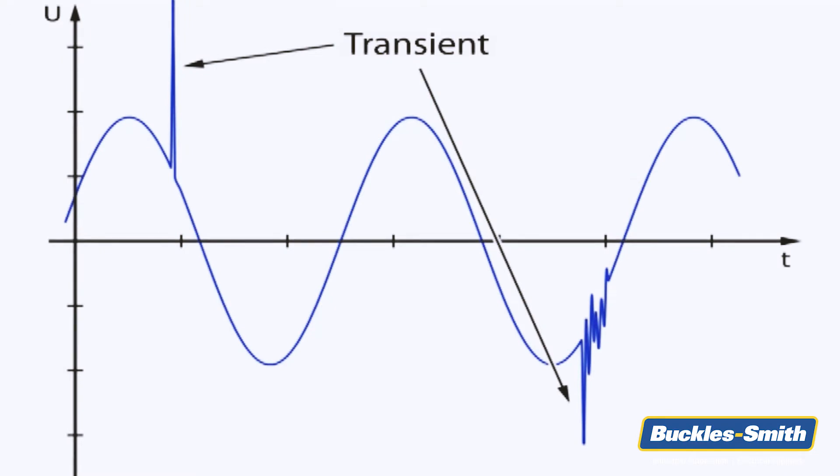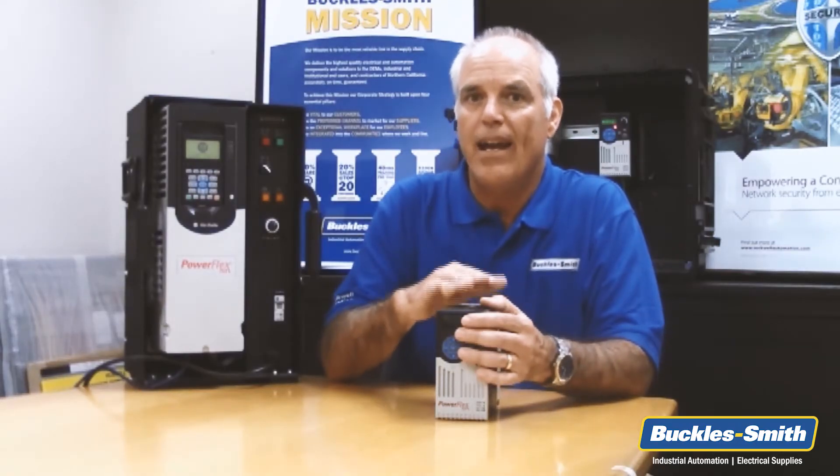These transients happen so quickly that you can't monitor them with standard voltage meters, but using ultra-sensitive equipment, we can see them, and we see their effects simultaneously in facilities of our customers, who lose VFDs and face downtime in the equipment they control.